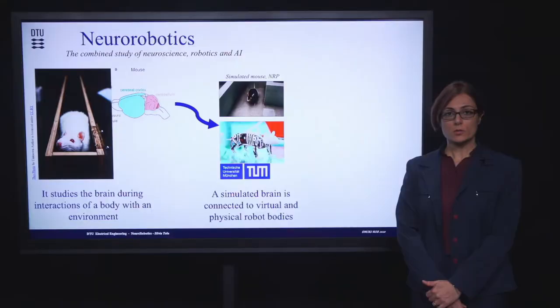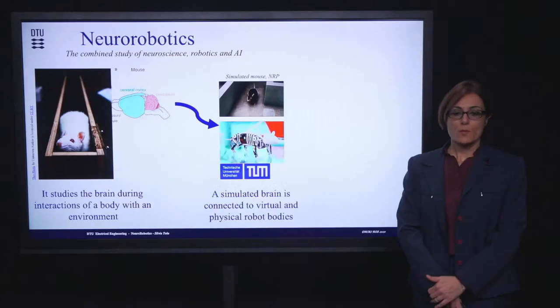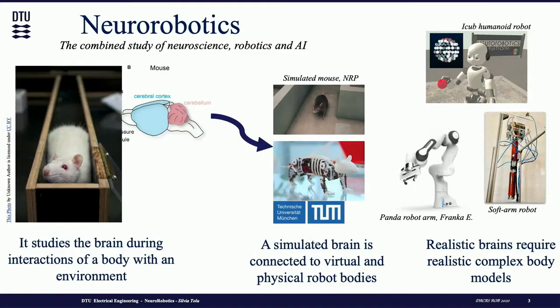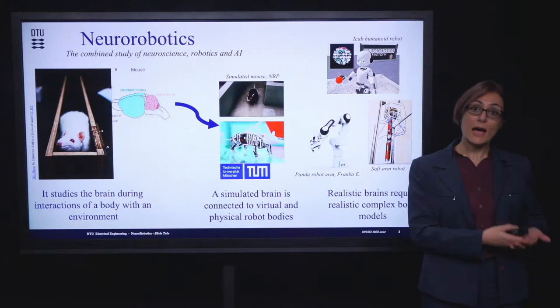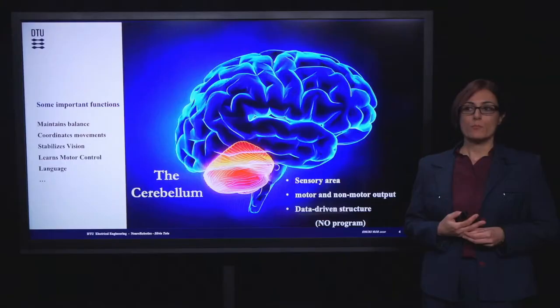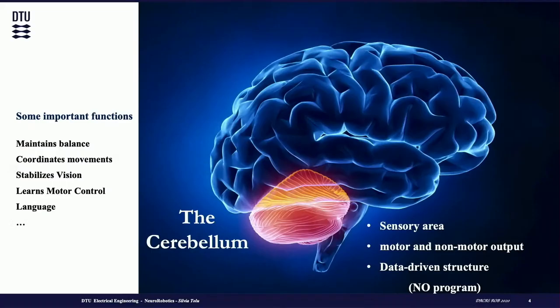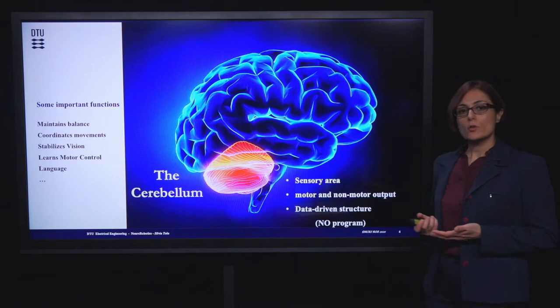In neuro-robotics, we study the brain of real agents, such as the mouse, and its interaction with the environment. Therefore, we connect the simulated brain with simulated and real agents. Brain simulations comprised of millions of neurons need realistic body agents to perform and accurately reproduce data from neuroscience. And realistic brains embedded into realistic body agents need high-fidelity simulated environments. One of the most studied brain areas is the cerebellum, because the cerebellum is responsible for motor control and learning. The cerebellum is like a sensory area and is also a data-driven structure — it doesn't have any program because our bodies change over time. In the next slides, I will show the latest experiments we carried out by embedding the cerebellum model into robots.